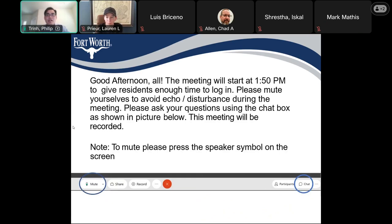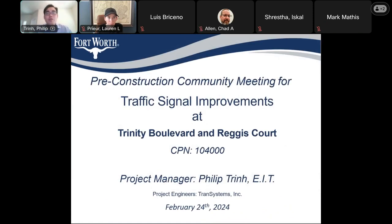All right, I guess since everyone knows how the meeting is conducted, I won't go over that. So we're going to move on to the project presentation. This is the pre-construction community meeting for traffic signal improvements at Trinity Boulevard and Regis Court, city project number 1040000.